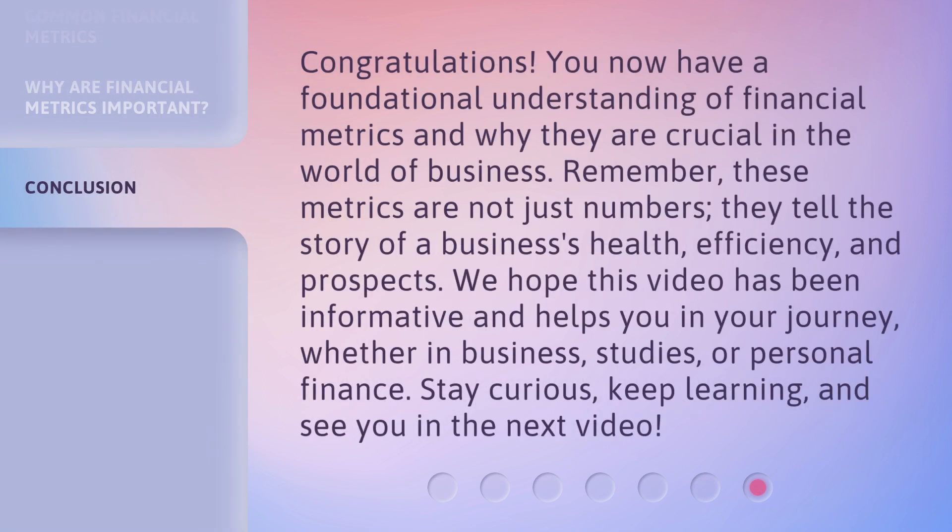You now have a foundational understanding of financial metrics and why they are crucial in the world of business. Remember, these metrics are not just numbers — they tell the story of a business's health, efficiency, and prospects. We hope this video has been informative and helps you in your journey, whether in business, studies, or personal finance. Stay curious, keep learning, and see you in the next video.